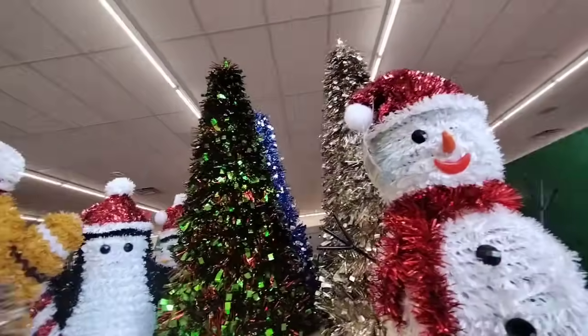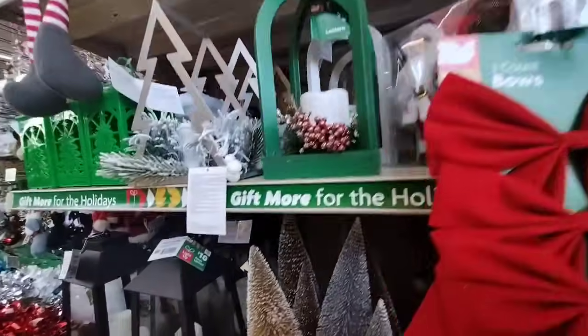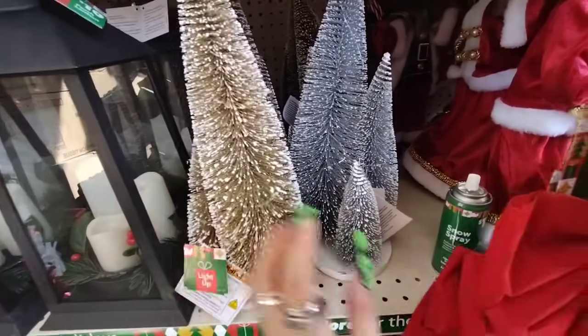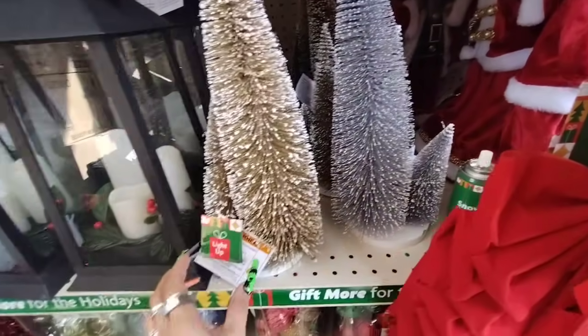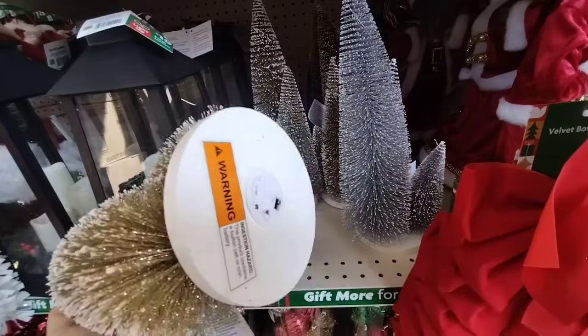And it looks like way back there we have the blue and the silver, but stuff is hard to get to right now. They also have these trees and they're a trio — you have the gold, the white, and the silver. And these actually do light up. Let's take a look and see how much these are going to be.